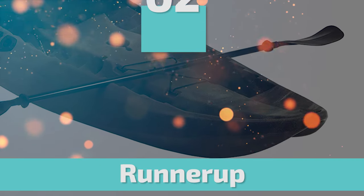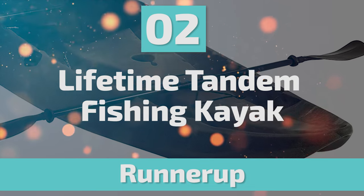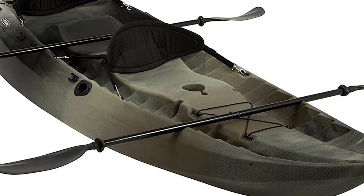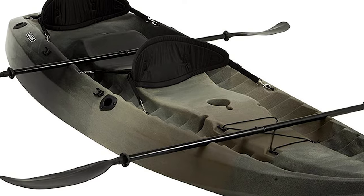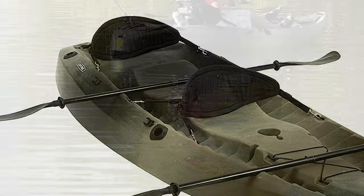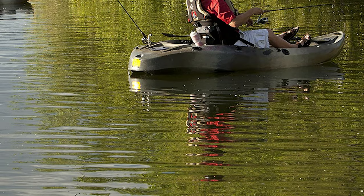Before we get to the best of the bunch, let's look at the runner-up for today's video. Number 2: Lifetime Tandem Fishing Kayak. Do you need the best tandem kayak for your regular fishing trips? This Lifetime Tandem Fishing Kayak is the best answer to your concern.